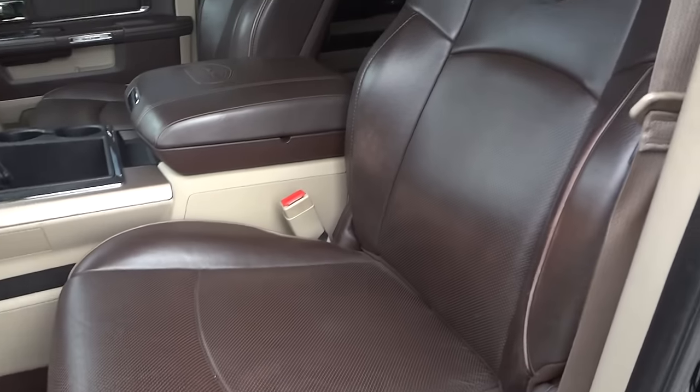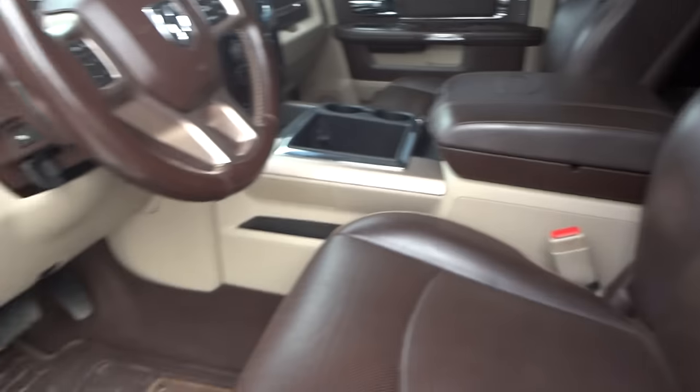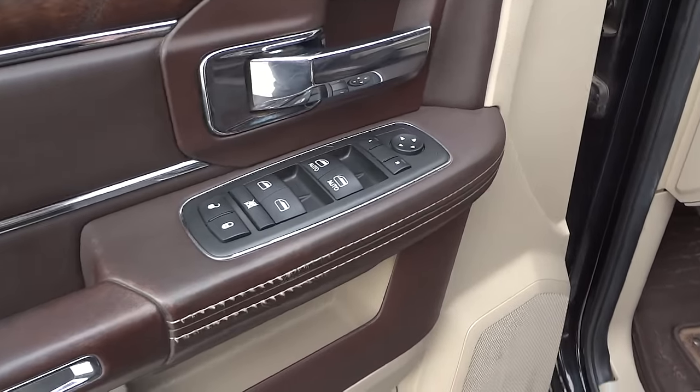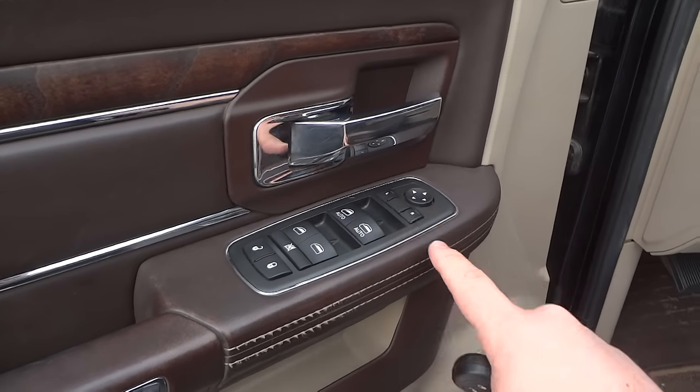It's got the special edition brown saddle leather interior, part of the Longhorn package. All your power options are right over here: your power windows, window locks, power door locks, and the power mirrors.